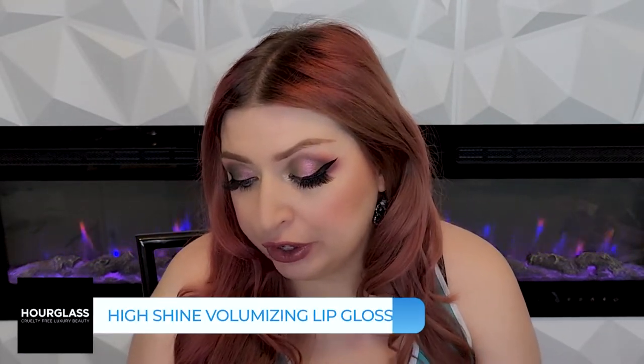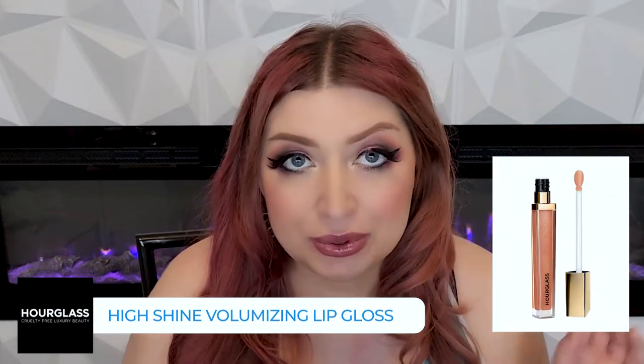The Unreal High Shine Volumizing Lip Gloss is one that I really do like. I have a lot of volumizing lip gloss, so I can't say it's my absolute favorite — if you're looking for a plumping lip gloss, Buxom is the way to go for the most volume. But if you're just looking for a nice non-sticky lip gloss that gives you a little bit of plumping, you will like this. The packaging on this is also really, really nice — so if you like that Hourglass packaging and you're looking for a lip gloss, you can't go wrong with this one.